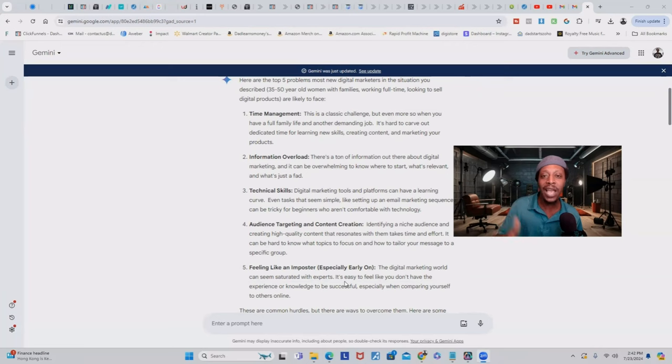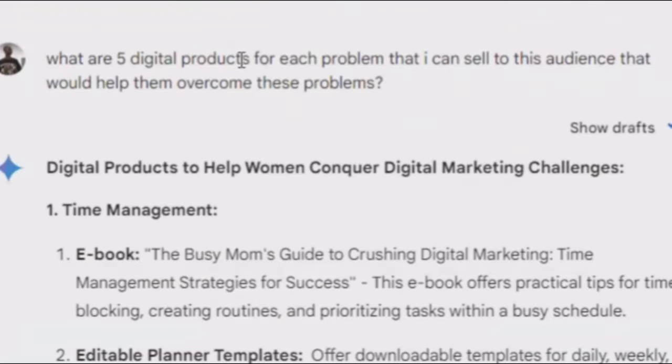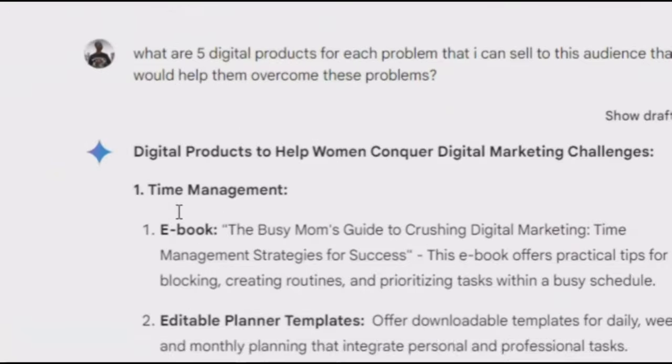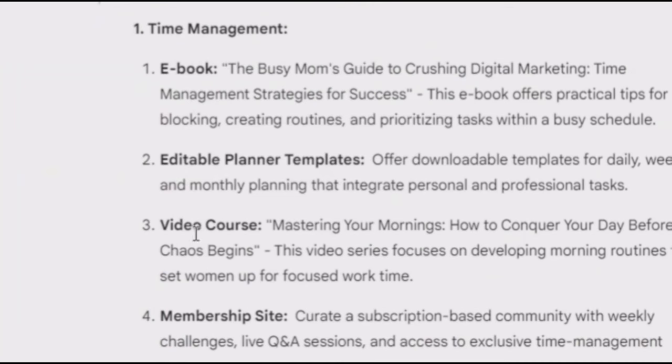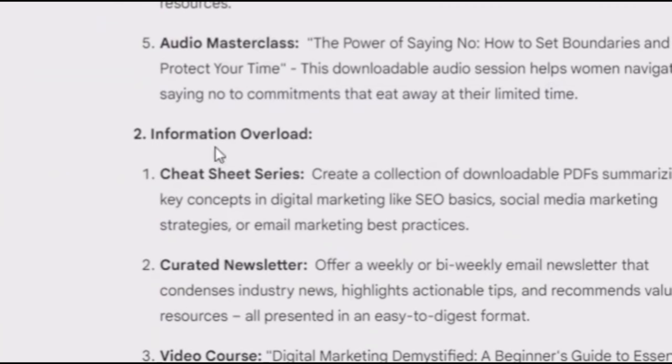I want you, if you're watching this video, to go down and put which one of these problems you're having right now or have had in the past. Is it time management, information overload, tech skills, audience targeting, or do you feel like an imposter? Put it down in the comments — I'm going to reply back. Here's what I put after it gave me that information: 'What are five digital products for each problem that I can sell to this audience that will help them overcome these problems?' For time management it gave me: ebooks, planner templates, video course, a membership site, audio masterclass. For information overload: cheat sheets, curated newsletter, video course, starter kit, template pack.